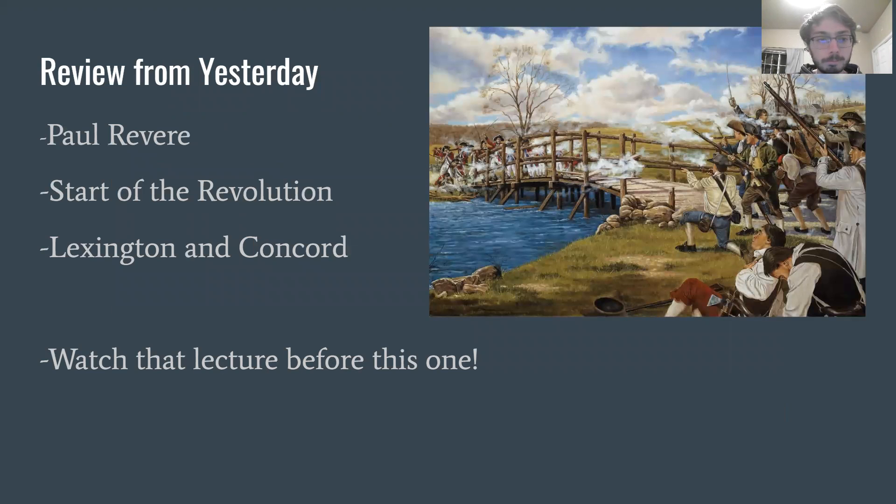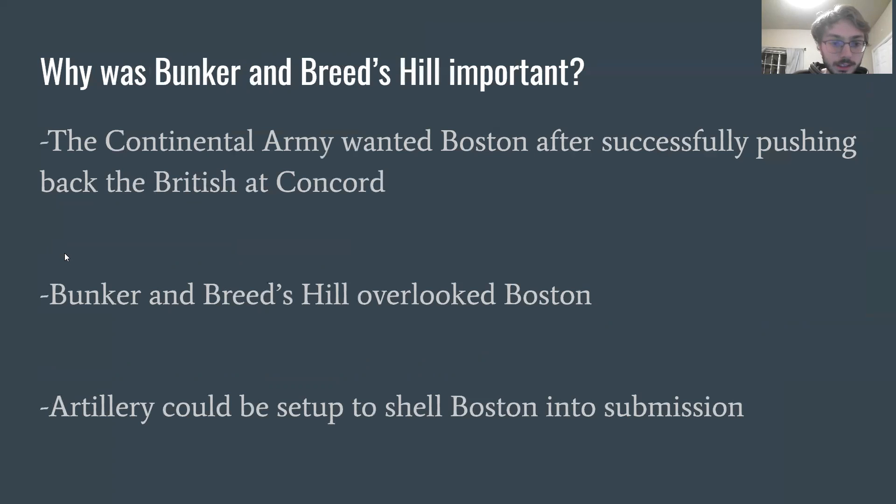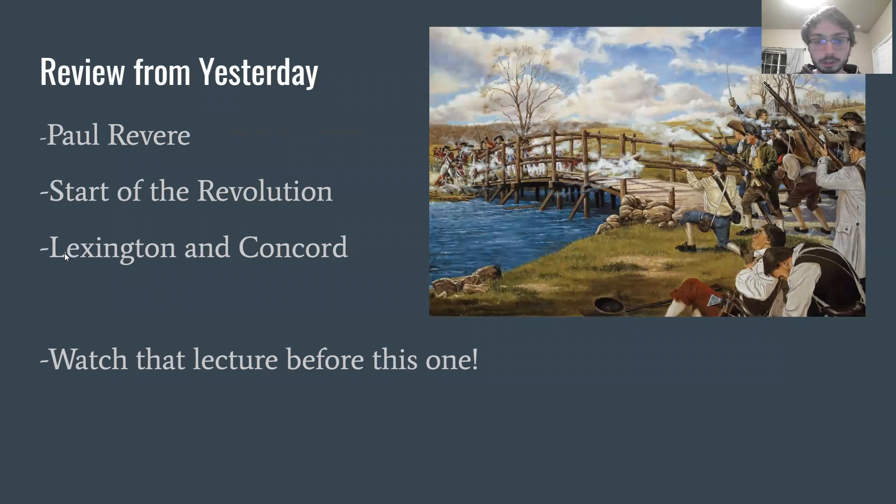Just a quick review from yesterday — make sure you watch that lecture if you haven't already; you need to watch that before you watch this one. We go over Paul Revere and his Midnight Ride and how he gave us the famous line, 'The British are coming,' the start of the Revolution and how British troops marched to Concord, and then the Battles of Lexington and Concord, where the Americans, while losing at Lexington, were able to push back British troops at Concord and force them back to Boston.